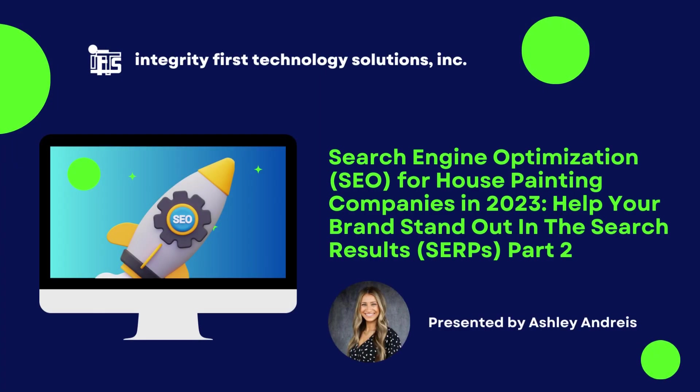SEO for house painting companies in 2023. Help your brand stand out in the search results. Part 2. Last time, we talked about how to get your local SEO and business listings right. In this video, we will discuss blogging for SEO, link building and citations, and the importance of reviews.